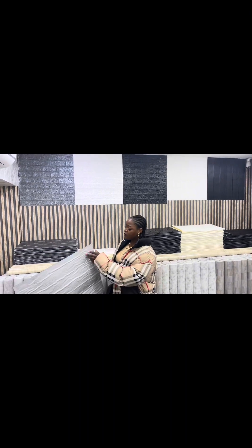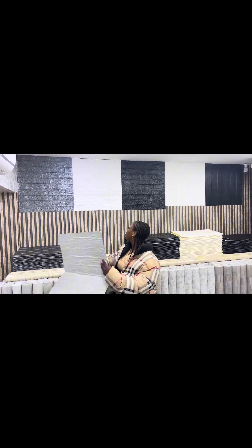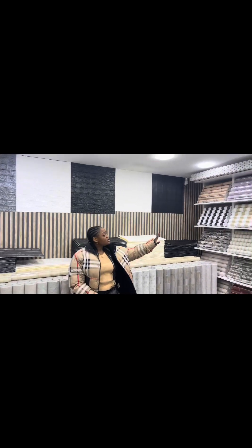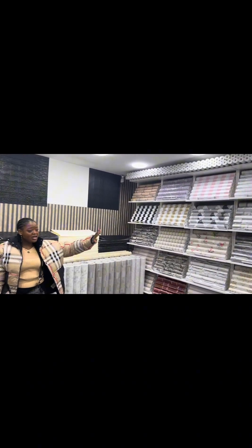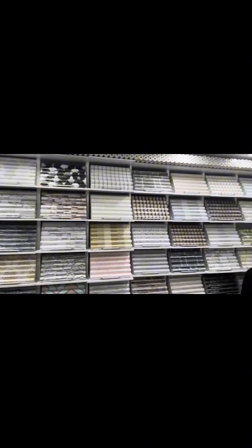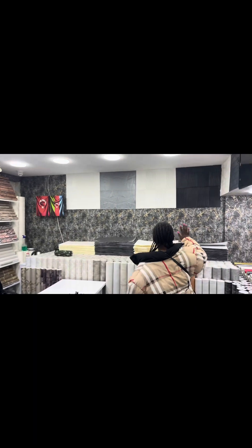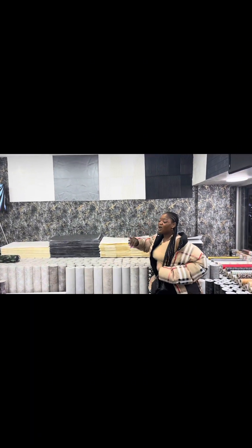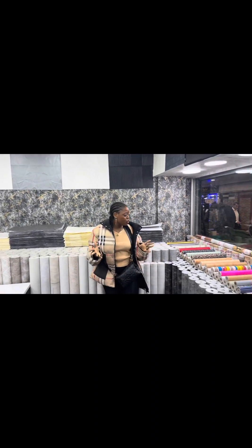Hey guys, welcome to my channel. If this is your first time, my name is Sherry Star. To those who have been supporting me, thank you so very much. We are here again with another video. On today's video, I always like to show you some beautiful things — not only about dresses, it's about everything to do with business and your household.